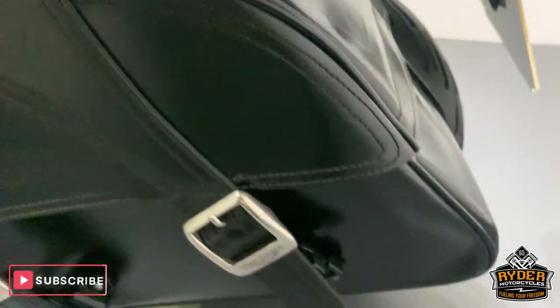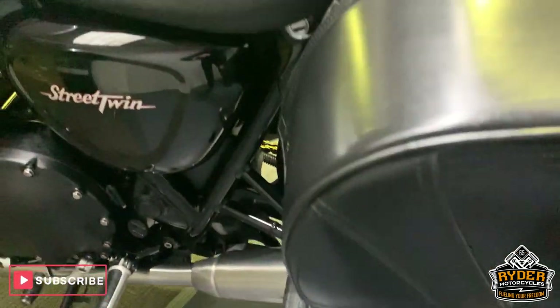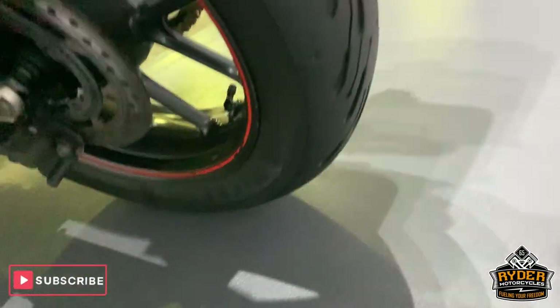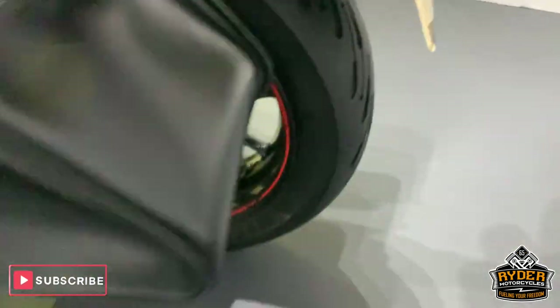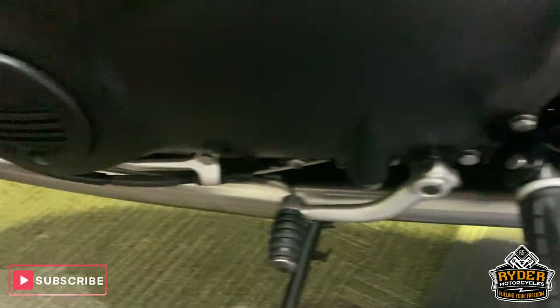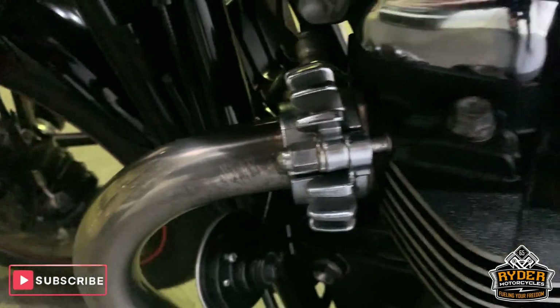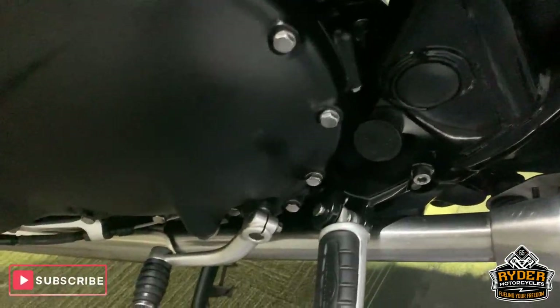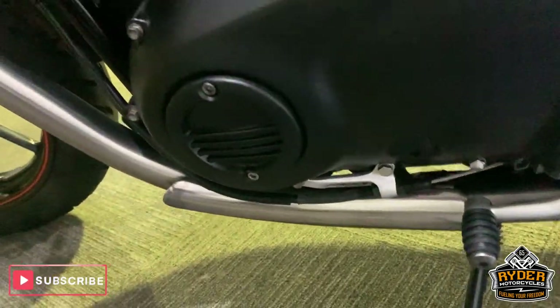Pannier there as well, in very good condition. The disc is good. All very good round the side there, really good. The exhaust on this side is really nice, and all the engine casings are really good — no marks on them at all.